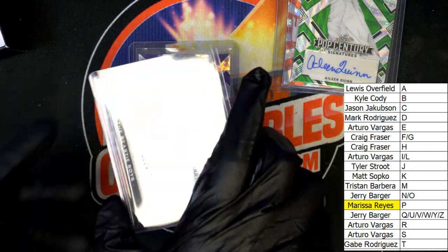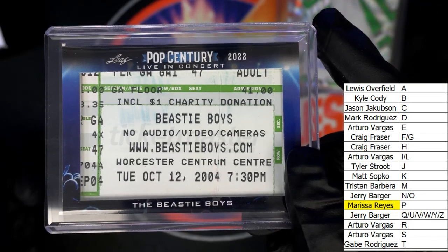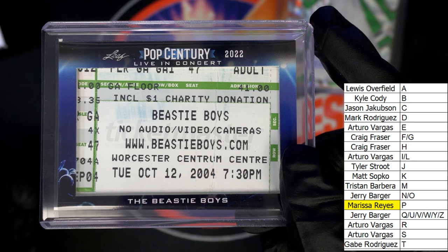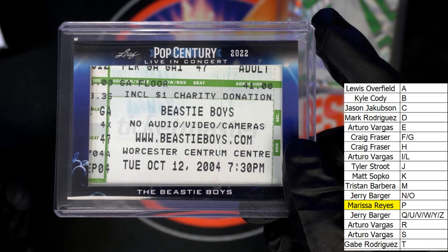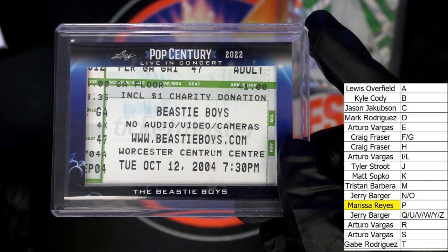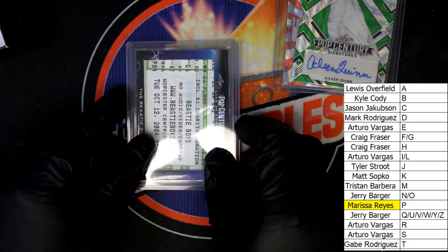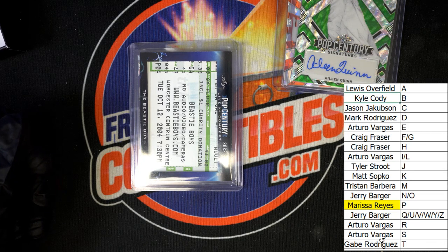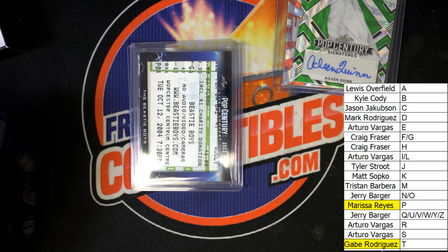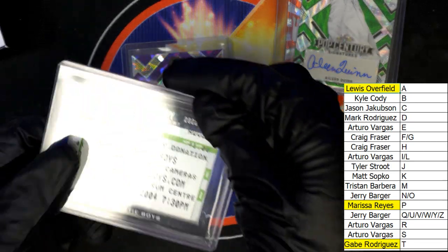The Beastie Boys, letter T. Center Theory — this is from 2004, and it includes a charity donation, that's cool. So Kyle, letter T owner, got the Beastie Boys. Let me confirm that on the checklist — it is the Beastie Boys, I'm sure it is. Yes, T. And the letter A — all right, next up in the break.